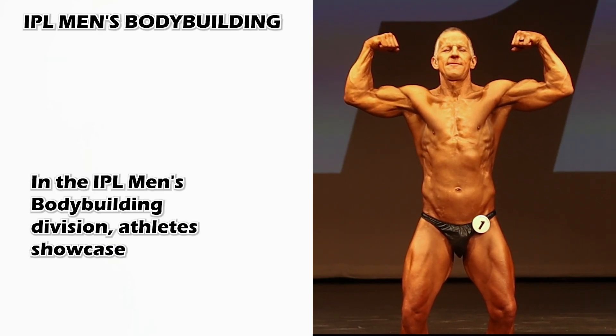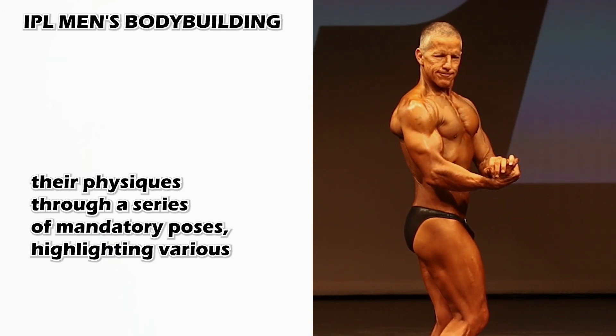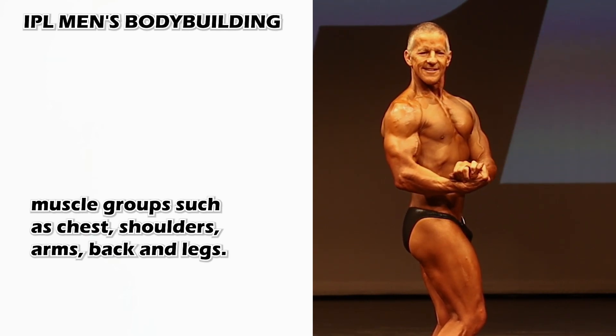In the IPL men's bodybuilding division, athletes showcase their physiques through a series of mandatory poses, highlighting various muscle groups such as chest, shoulders, arms, back, and legs.